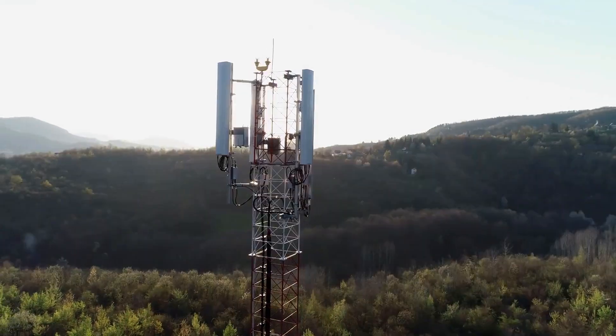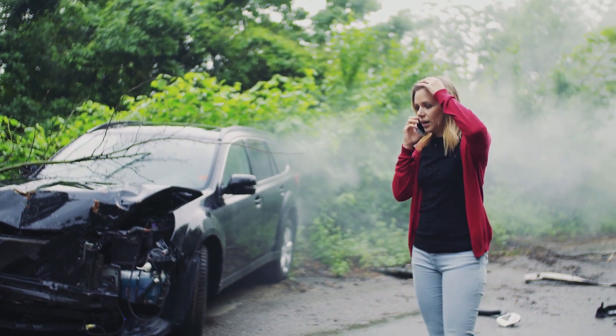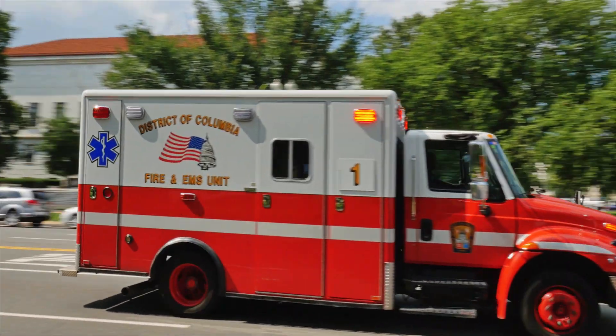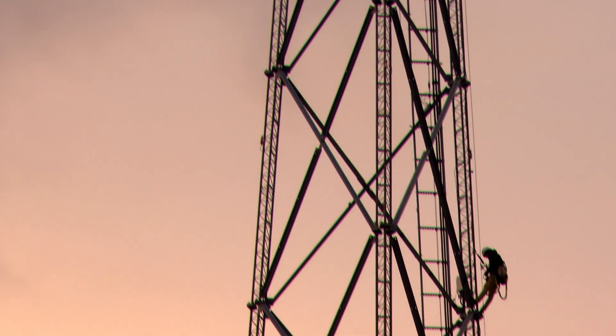Communication towers are essential for millions of people every day. They are critical for our safety, security, and emergency services. With your help, we can add one more benefit to that list.